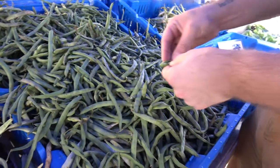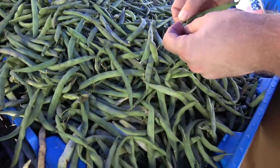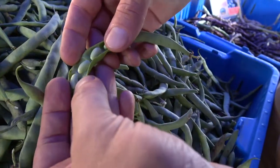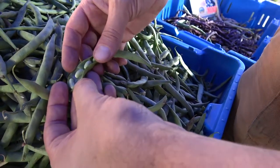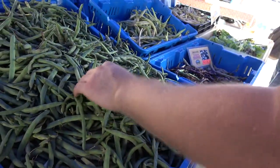These are the flageolets. They're kind of a cool bean. They look a lot like a string bean, and the bean itself almost looks like the bean of a string bean. They're very tender, just cooked very lightly. Chefs really love them, especially in French cuisine. Very nice bean.